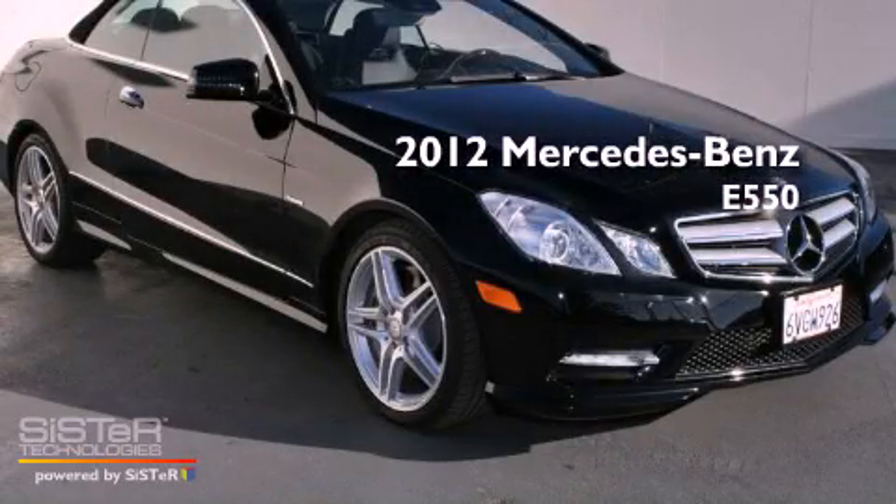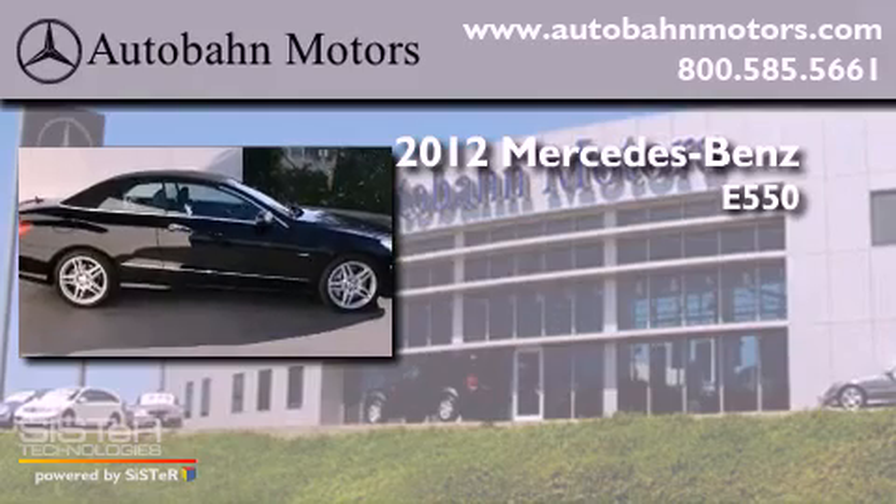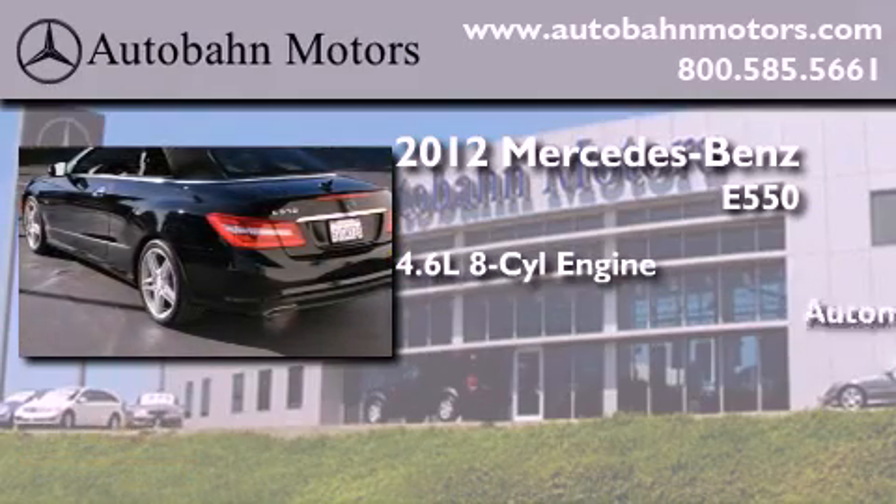This is a certified pre-owned 2012 Mercedes-Benz E550. It has a 4.6-liter 8-cylinder engine and an automatic transmission.